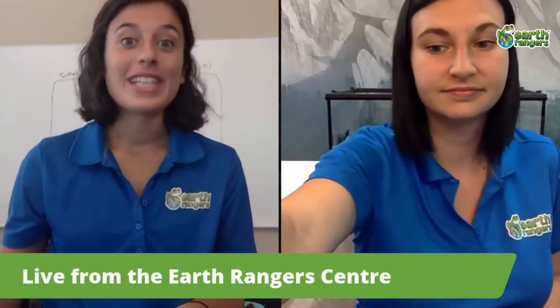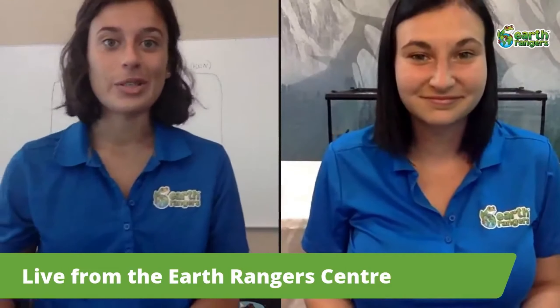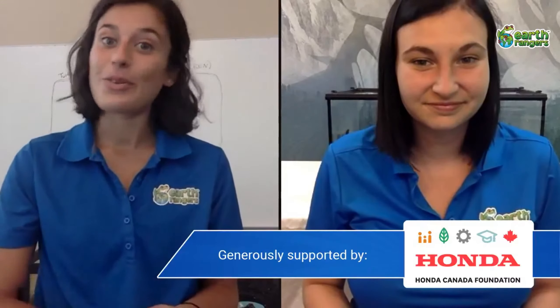Hello everyone, good afternoon! We're so excited to have you all here with another Facebook Live. Today our Facebook Live is sponsored by Honda, so thank you so much Honda for allowing us to continue with these videos. Earth Rangers is the kids conservation organization, and our goal is to empower youth all across the country to take action and help save our local environments and ecosystems, as well as all the animals that share our planet with us.